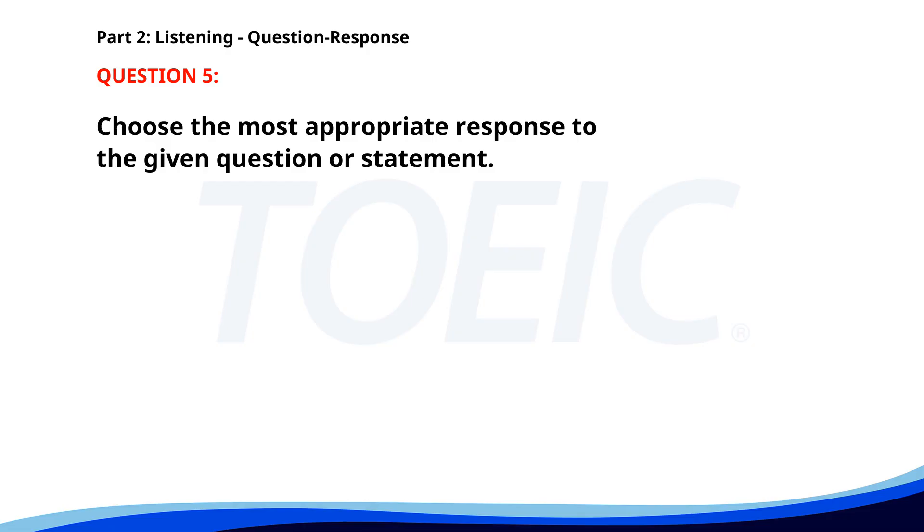Number five. Did you finish the report I asked for? A. The printer is out of paper. B. I will complete it by tomorrow. C. I need your signature for approval. The correct answer is B. I will complete it by tomorrow.